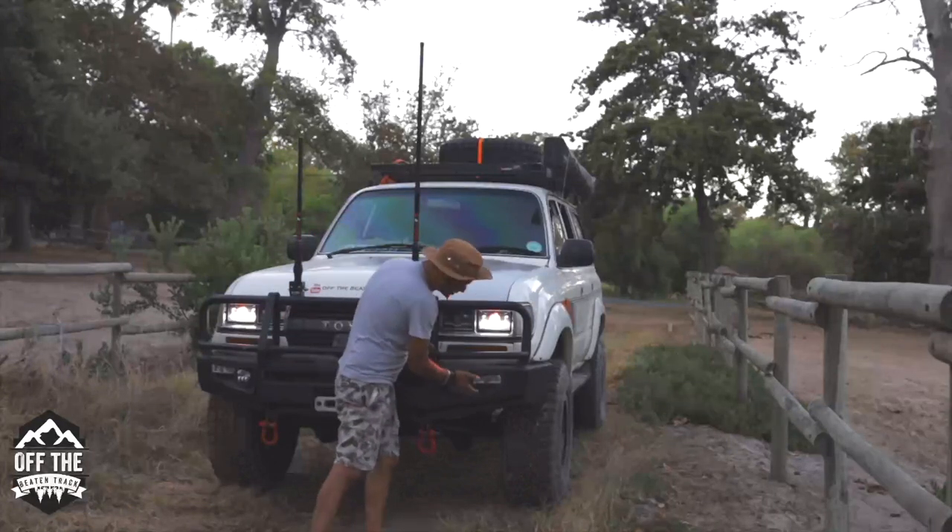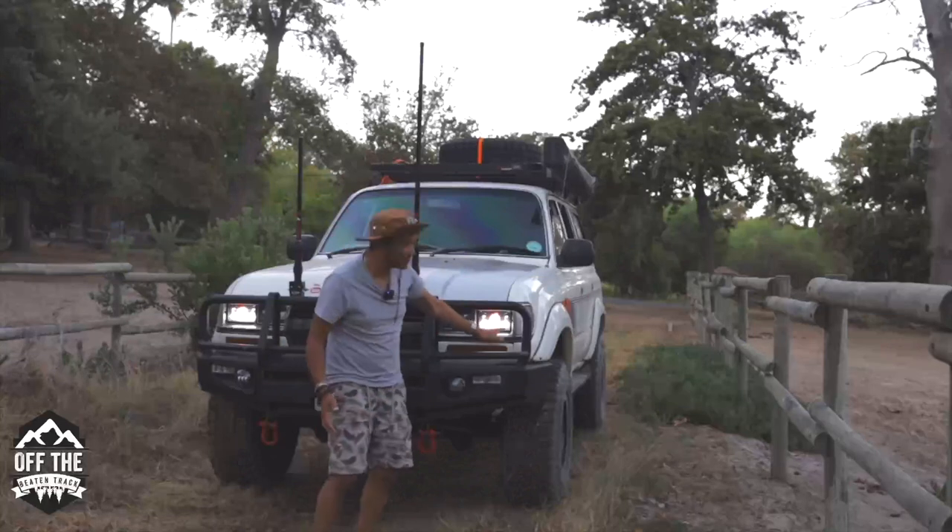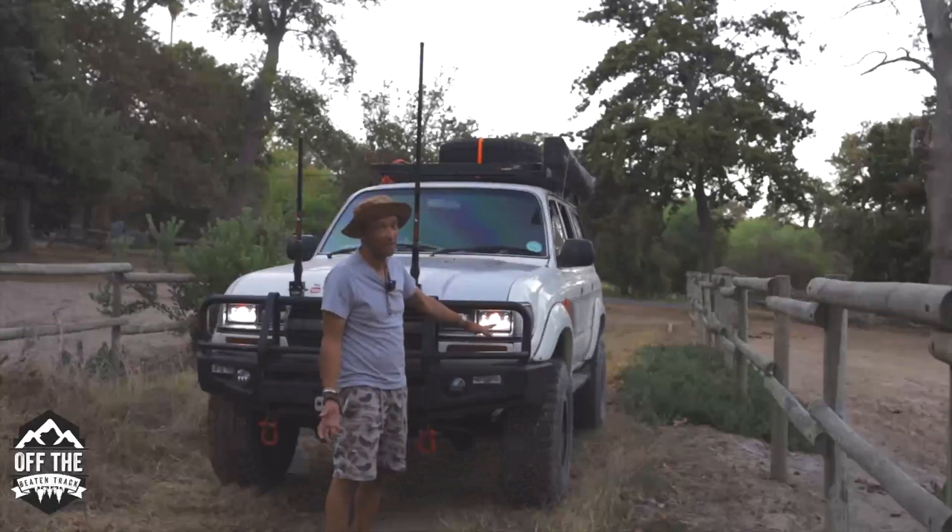We've got these lights, which are the standard lights. And then we've got these lights that we got from Johnny later at Bakian Outdoor.